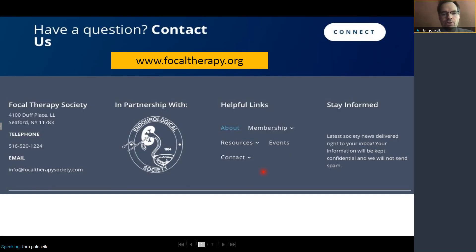I encourage you to join our group. If you find targeted ablation interesting or want to offer it as part of your clinical care, you can join the Focal Therapy Society. We have a website at www.focaltherapy.org. We have partnered with the Endo-Urological Society, and our email and phone number are available as contact. I welcome you to come join and work with us. Thank you for your time and attention.